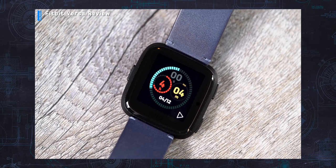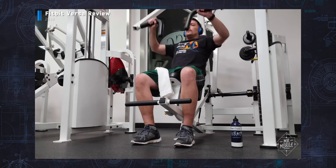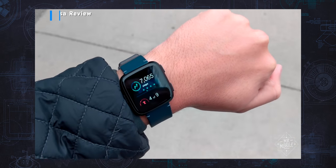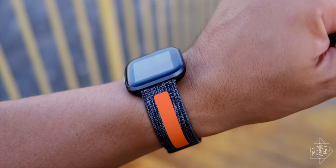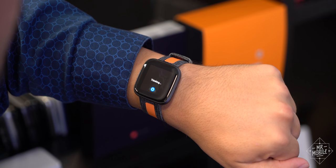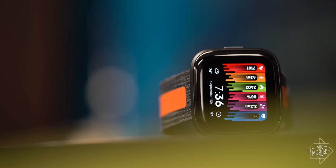When the first Fitbit Versa came out last year, I told you how well it worked as a fitness tracker in the gym and how much promise I thought it had as a smartwatch, if only Fitbit would make a few changes. Enter the Fitbit Versa 2, a sequel with a better screen, fewer buttons, and more features. But does any of that make it a better smartwatch?